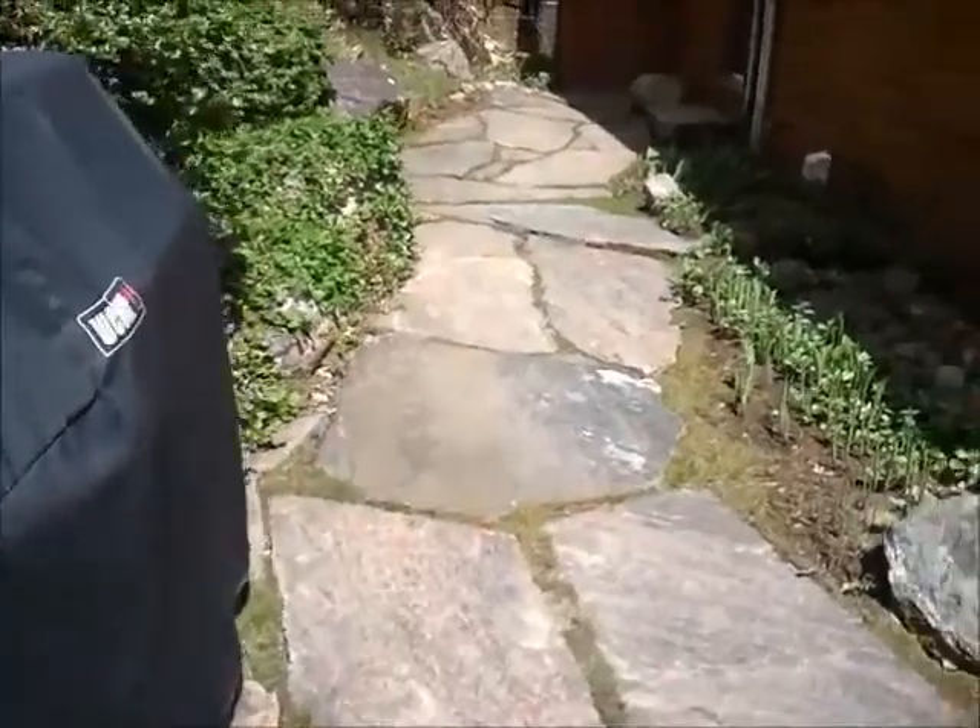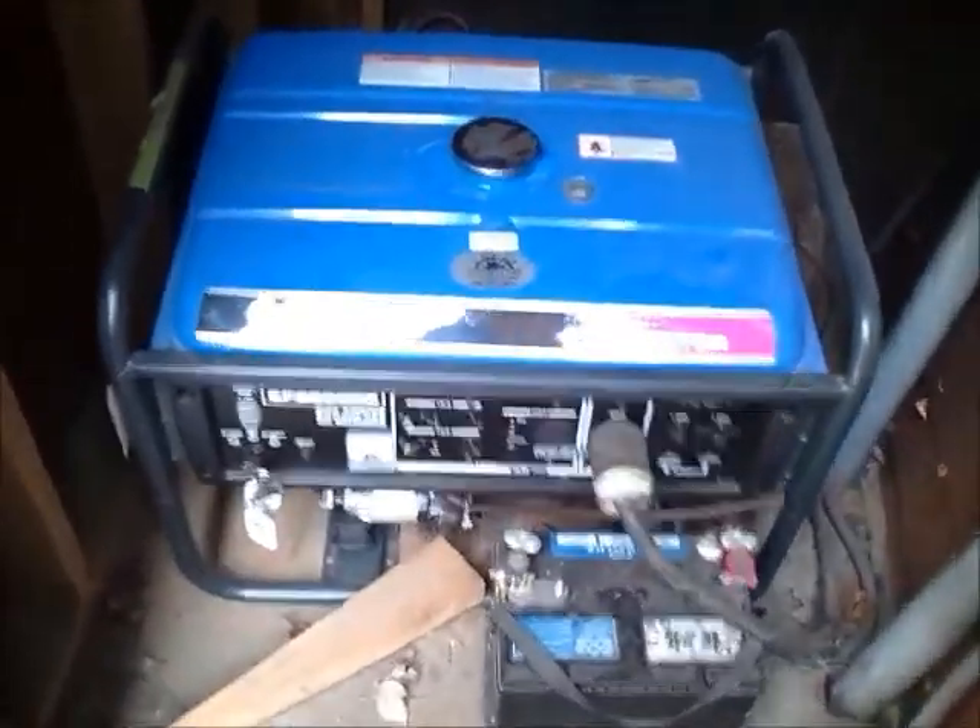A little bit of a scum line on the bottom — if you can clean that off, that'd be great. Leaf blowed. Didn't really check the barbecue. There's the generator — it's filled with gas.